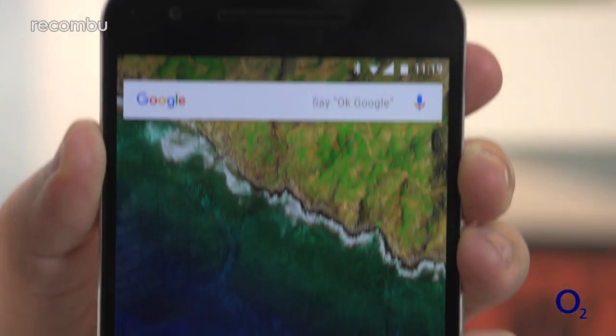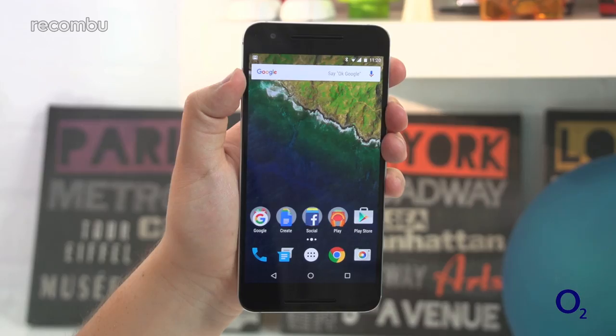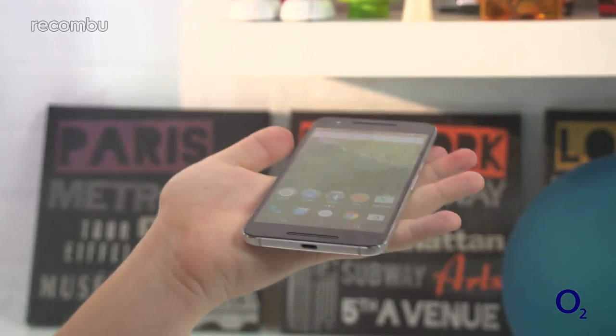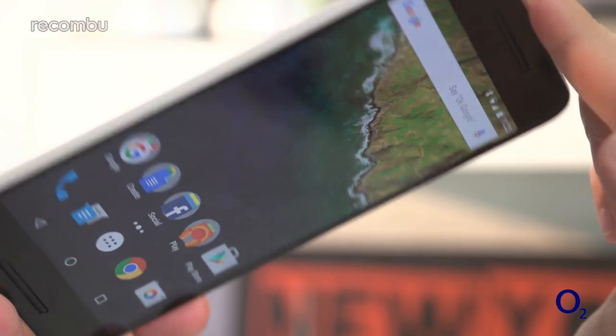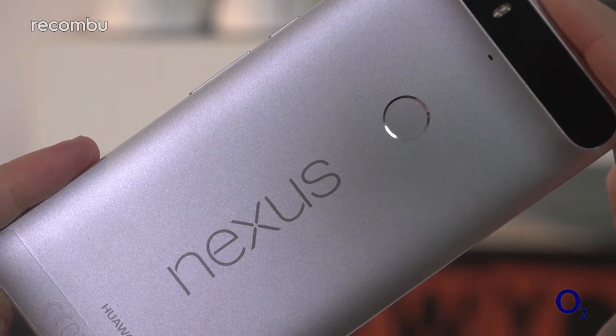And then you have the biggest phone in this comparison, the 5.7-inch Nexus 6P. Despite its size, the Nexus 6P actually fits quite well in the hand thanks to its carefully considered design, but it is definitely difficult to use one-handed. Still, we do love that metallic finish, which is pleasingly rugged as well as gorgeous.